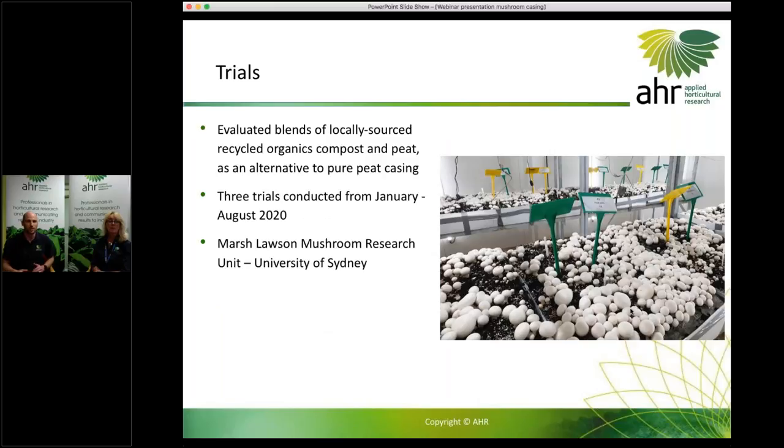So the trials we did — we were evaluating blends of recycled organics compost mixed in with peat as an alternative to pure peat casing. We had three trials conducted this year from January to August down at the Marsh Lawson Mushroom Research Unit, based at the University of Sydney. Here's a picture of one of our trials set up with some lovely mushrooms on the beds.